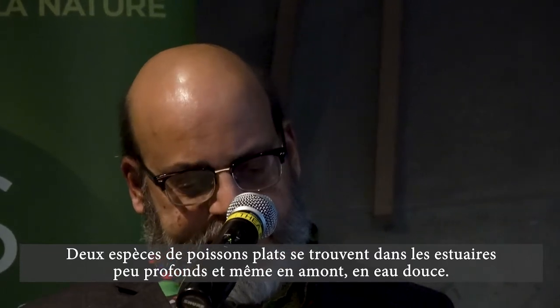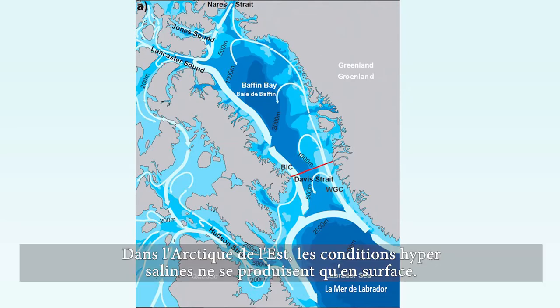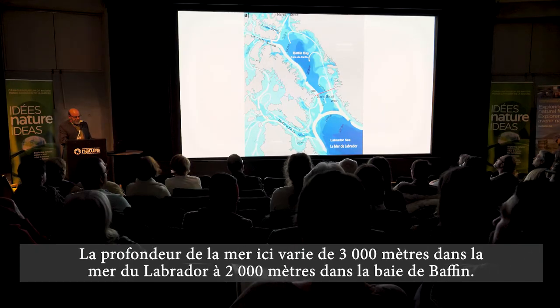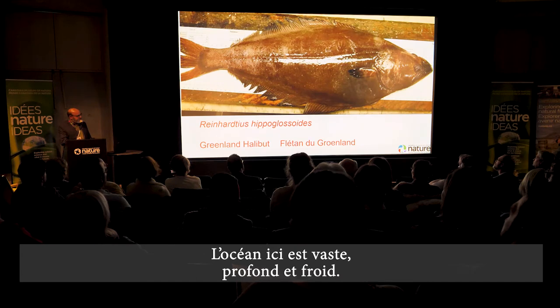In the eastern Arctic it's deep and cold, and hypersaline conditions only occur at the surface. Look at these depths: 3,000 meters in the Labrador Sea, 2,000 meters in Baffin Bay. The major feature here is a vast volume of cold deep ocean.